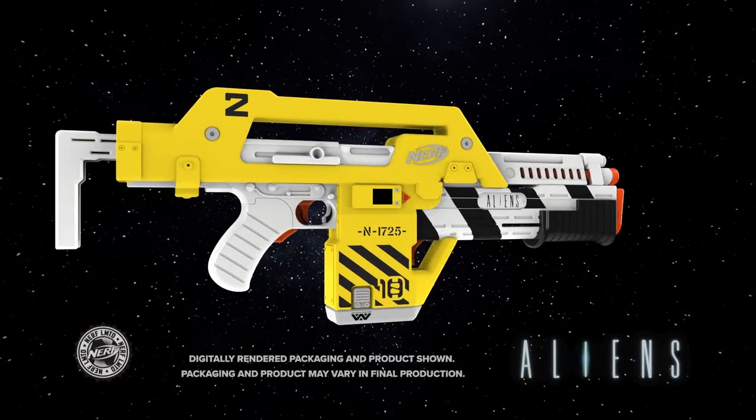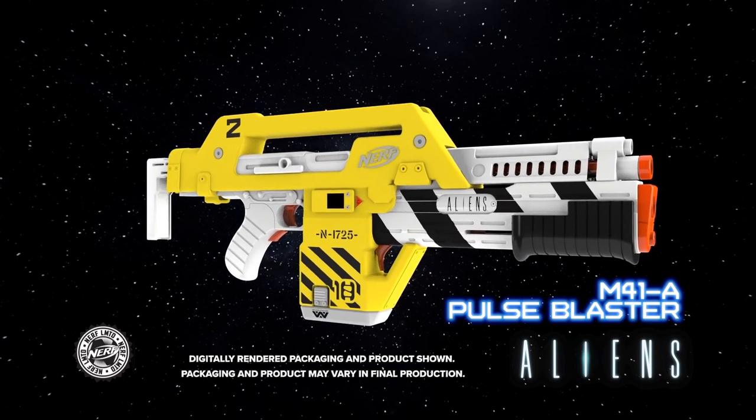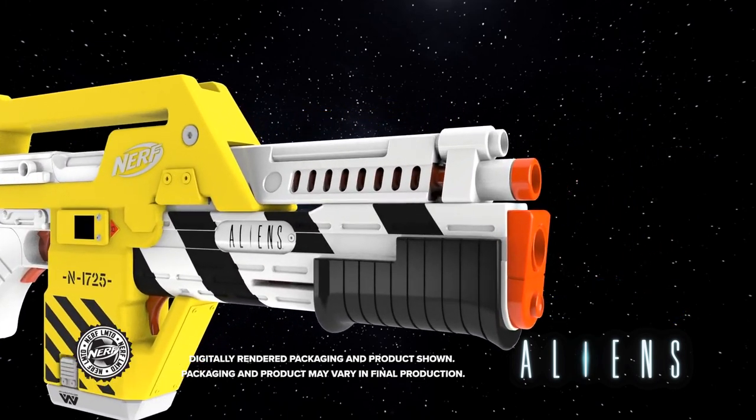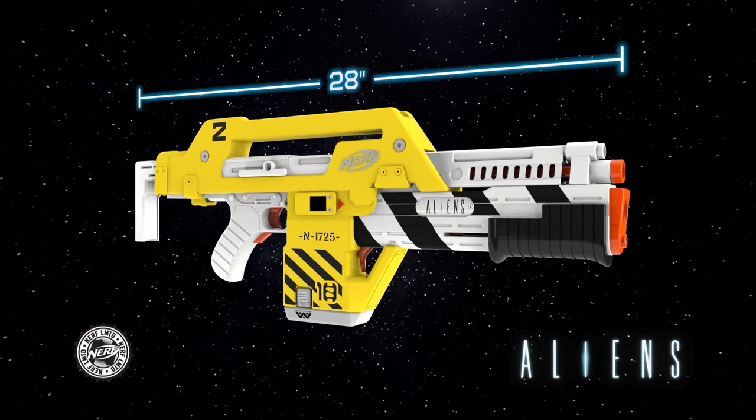From Nerf Limited and the landmark sci-fi film Aliens comes the iconic M41A Pulse Blaster, available for pre-order now. With design inspired by the unforgettable power loader and measuring over 2 feet long,